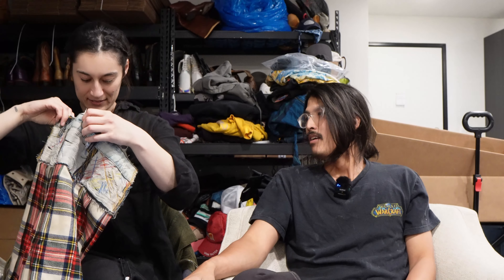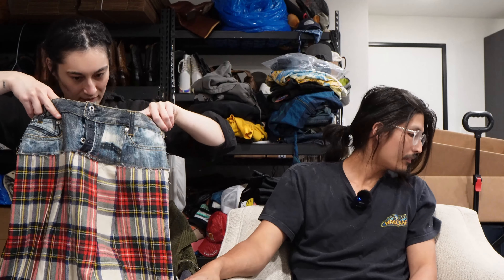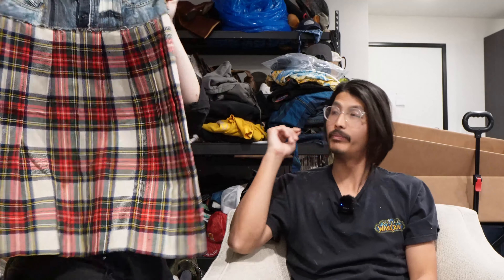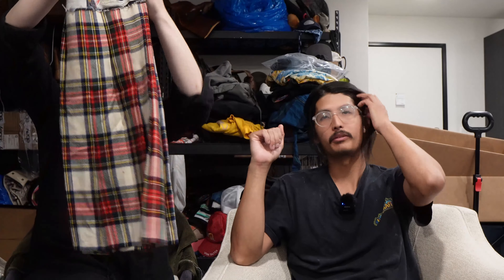Starting off with a jean skirt — a Diesel jeans skirt. This is pretty crazy. Is this like originally how it is or upcycled Diesel? This looks pretty upcycled to me. I think it's upcycled but very professional. Yeah, this is really cool — look at the back. This is awesome. I don't think it's a thousand dollars but I do think it's gonna be pretty good.